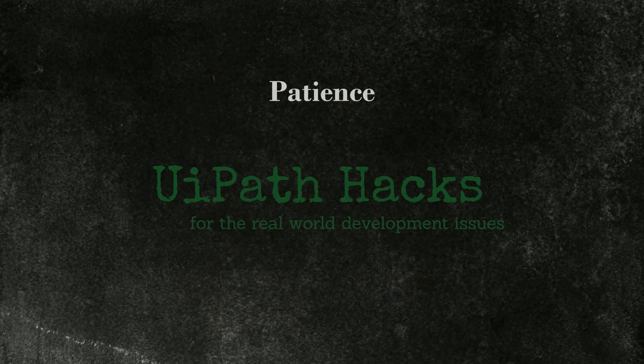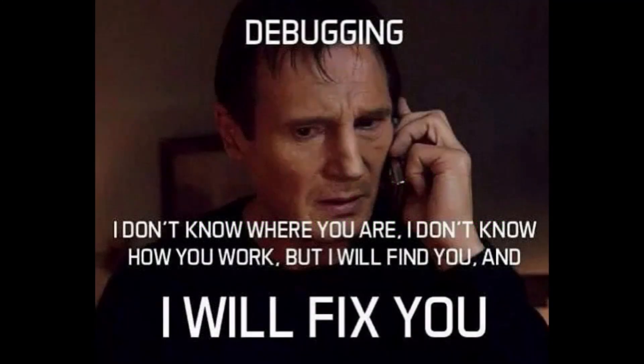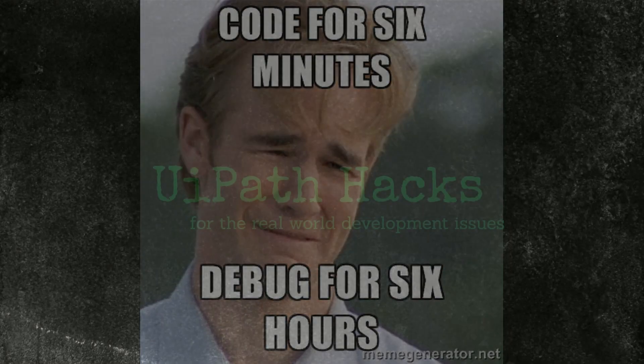Patience — this is golden, they say. Software debugging can be really frustrating and the bug often hides in plain sight. Without patience it is easy to take shortcuts or stop investigating as soon as something seems to work, without getting to the root cause. Such superficial quick fixes often strike back later and raise the cost of an automation.